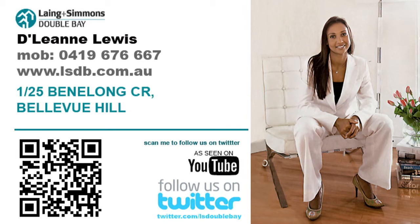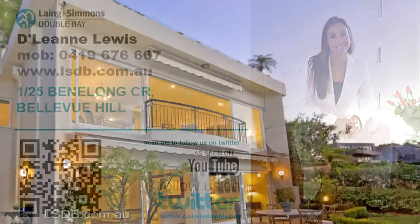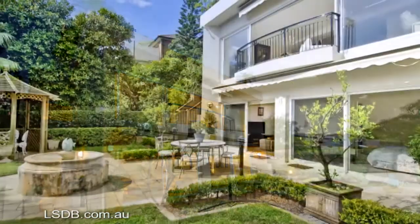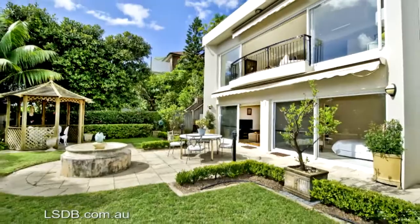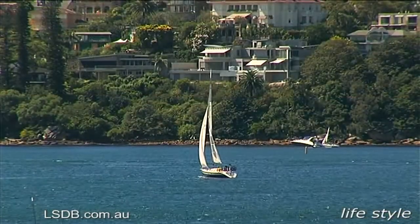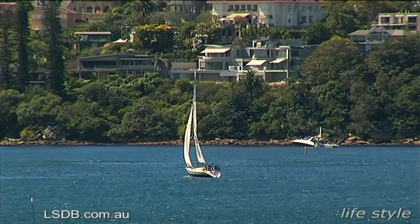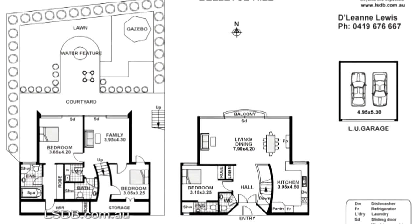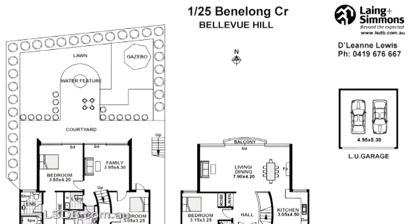Hi there, my name is Delene Lewis and I'm one of the principals of Lange & Simmons Double Bay. On behalf of my vendors I'm pleased to offer this luxurious north facing two-storey strata villa, offering approximately 350 square meters of sumptuous living and no common halls. The property offers effortless all-year round indoor and outdoor entertaining and a stunning north facing low maintenance backyard.